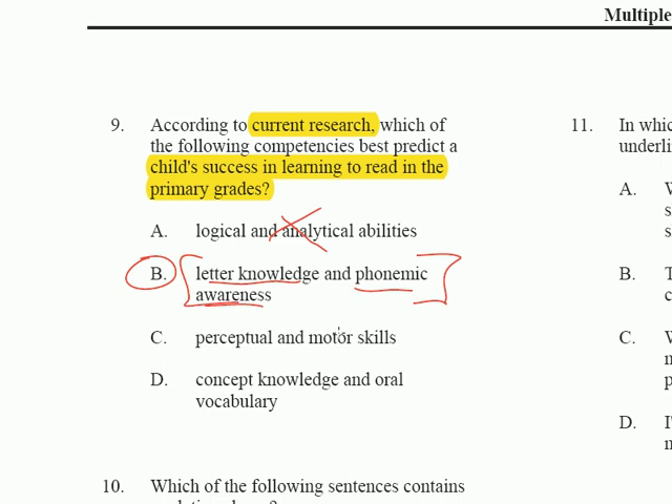Perceptual and motor skills — perceptual skills are certainly going to be important, but motor skills are not as related as letter knowledge and phonemic awareness. Conceptual knowledge and oral vocabulary are both important, especially for getting at a word's meaning, but these skills are not as important as the foundations, and that's why B is correct.